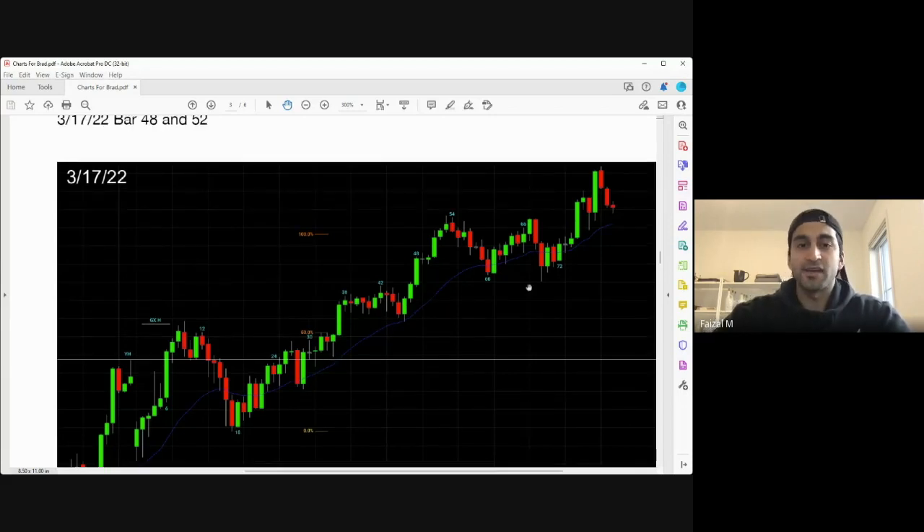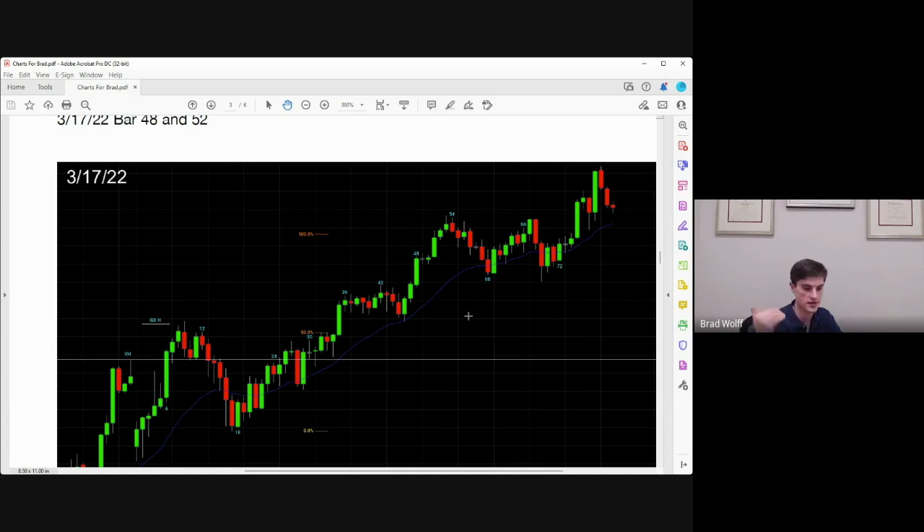At what point do you say breakouts are probably going to start failing — it's a third or fourth push up? At what point do you say I'm not going to take these buys in a bull trend, I'm going to wait for a pullback? Or if you're already long, at what point do you say this looks like it may pull back and I'm going to take profits? The math changes with every bar. There are many ways to manage: I could buy this close, know my risk is down here, and calculate my measure move for twice my risk.